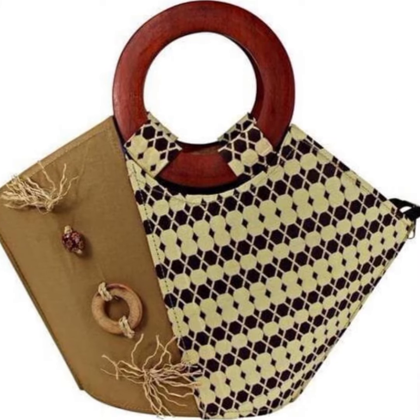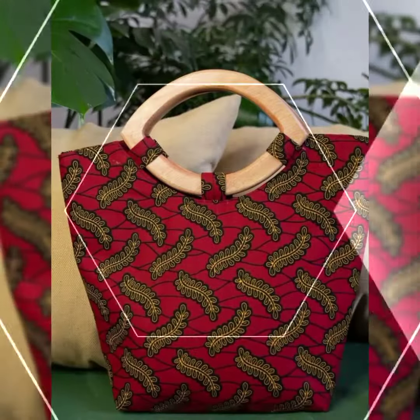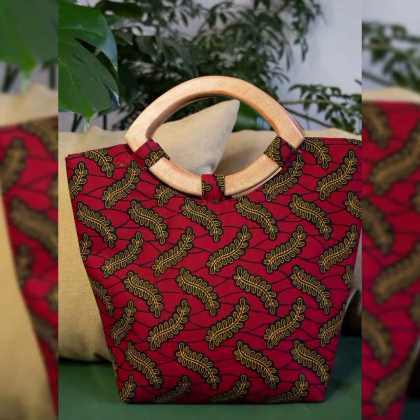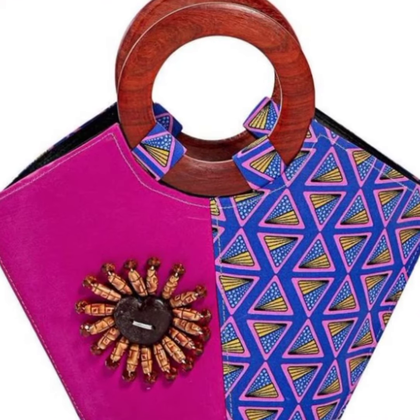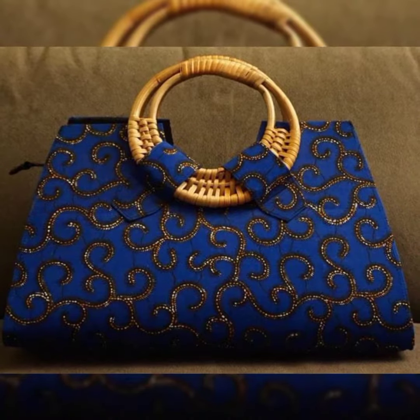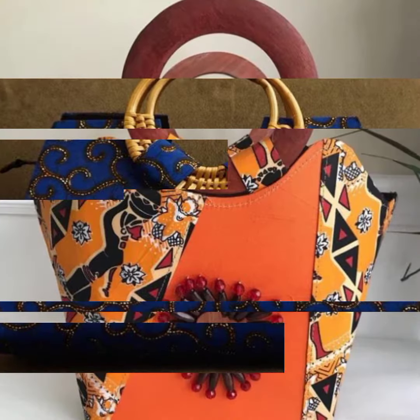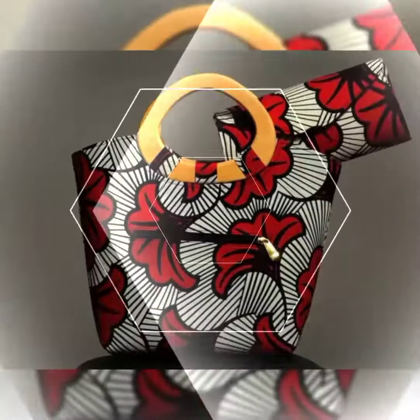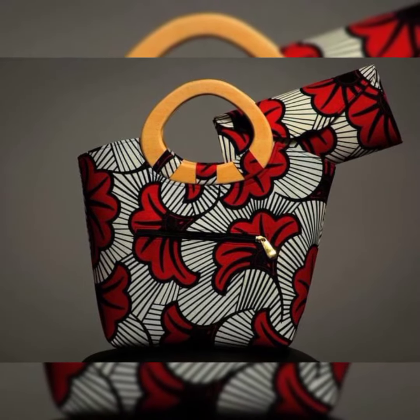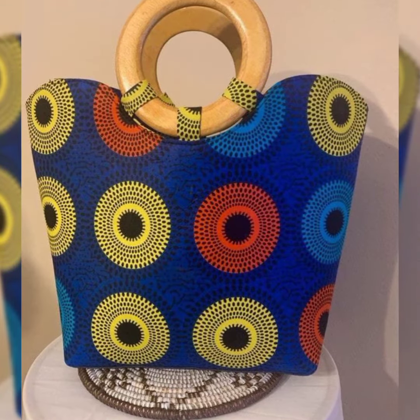If you are visiting my channel for the first time and you like this content, please subscribe to my channel. If you have already subscribed, do not forget to press the bell icon — by pressing the bell icon you can get notifications of my latest uploaded and upcoming videos. Also leave your feedback in the comment section about this collection of printed African basket handbag design ideas of 2023.